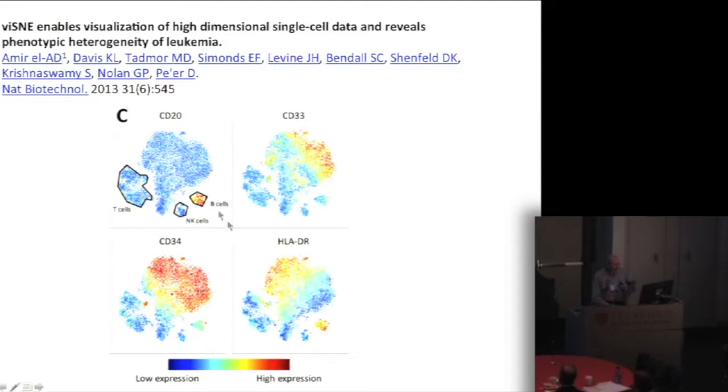Here you have the tumor population. Over here are the T cells, NK cells, and B cells — the normal immune cells. Having organized the population this way, you can turn off or turn on one marker at a time and ask how it distributes within the population. This is CD20, which highlights the B cells. This is CD33, a myeloid marker, and you see within the tumor population a gradient of expression of that marker throughout.